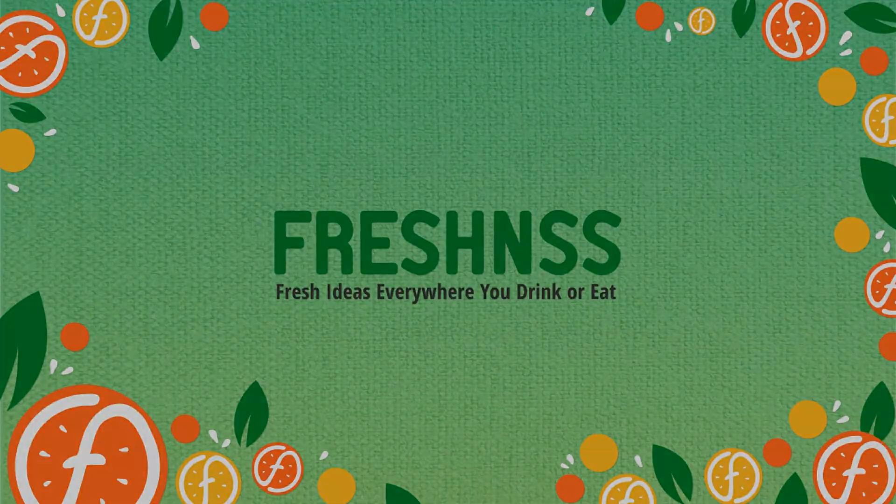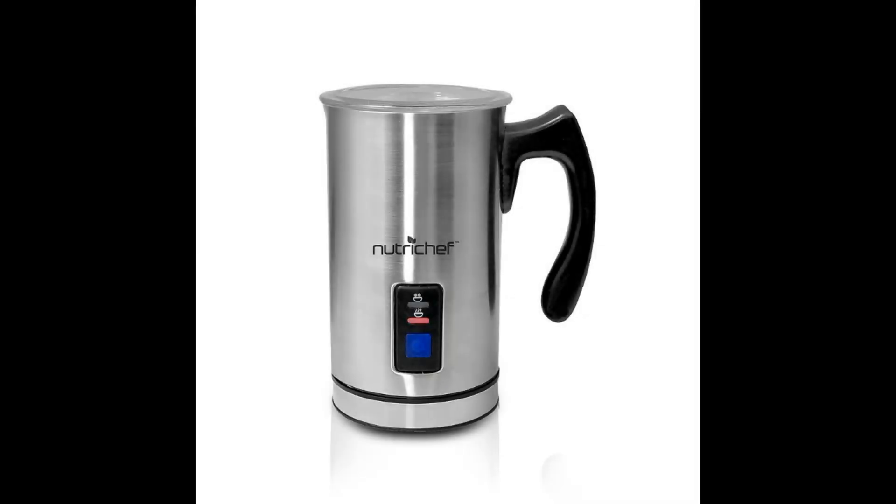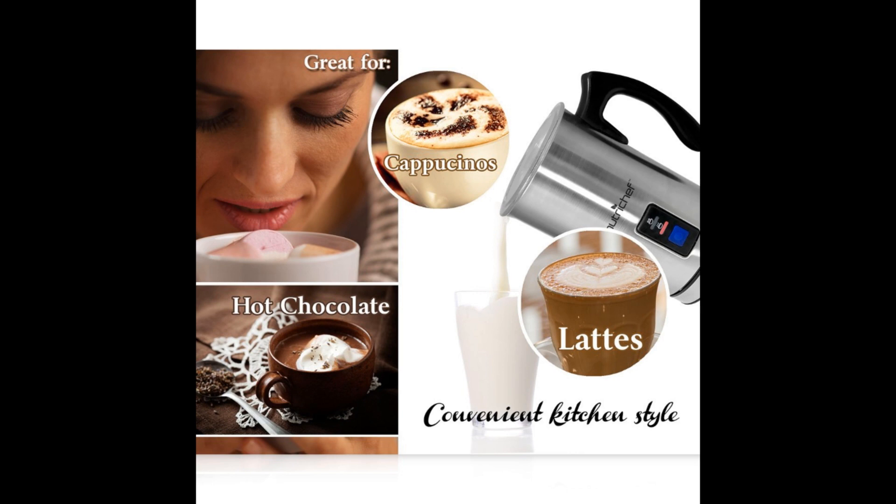And now for the Freshness.com milk frothers to avoid. First, the Nutrichef PKMFR10 Electric Milk Frother Stainless Steel. At first sight, this product is no different than the first three on our list — it has the same capacity, the same features, even similar design and functioning principles. You'd think it is an even better deal due to the slightly lower price. Unfortunately, our research showed that the fancy presentation hides a low quality product that breaks down after a couple of uses or fails to perform as it should. Add to that numerous complaints about warranty issues and poor customer support, and it should be easy to see why we recommend that you avoid the Nutrichef PKMFR10.